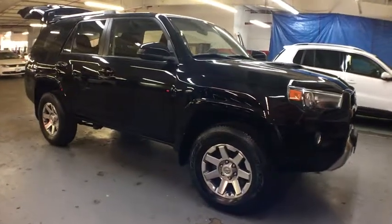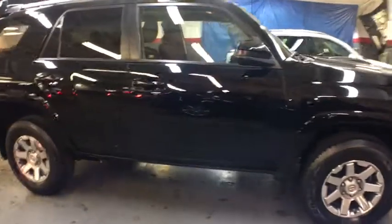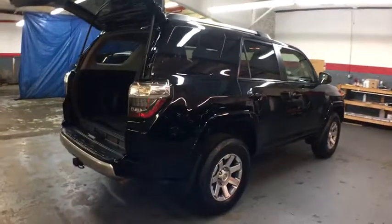The 2014 Toyota 4Runner. 4Runner durability is unbeatable. There are more 4Runners on the road today than any other midsize SUV. This vehicle has less than 35,000 miles.